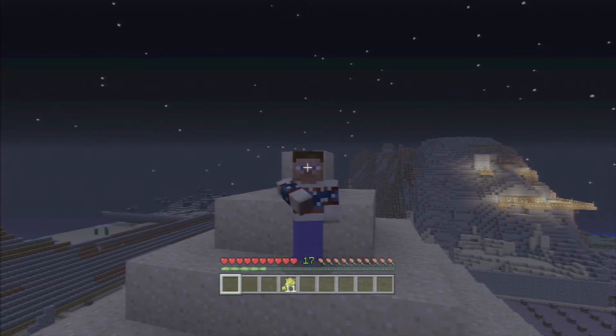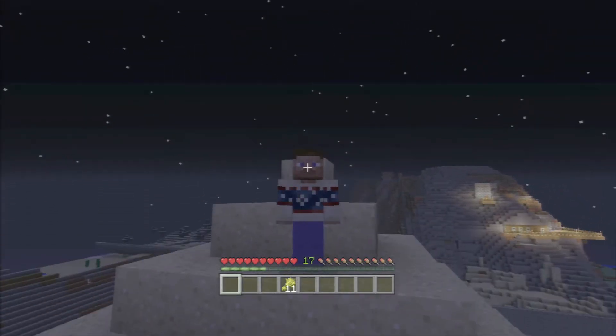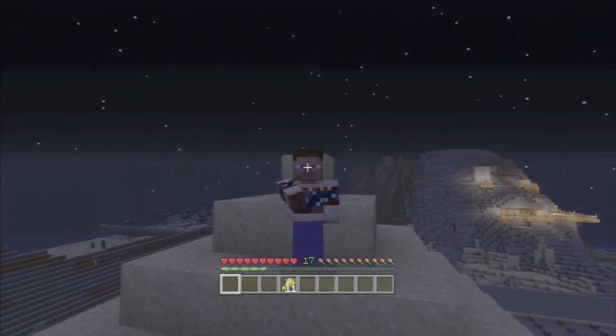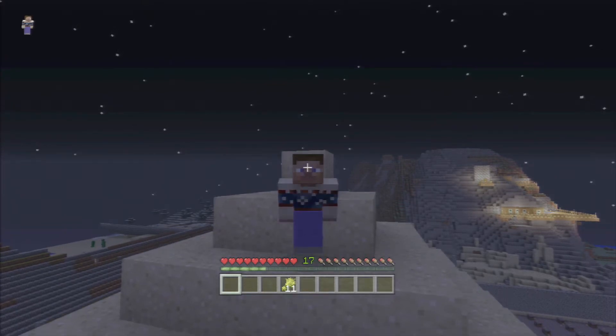All right, what is up everybody? Coffee and Gaming 24-7. I am Someone Better. Today we are going to go and look at my indoor farm — yep, indoor farm.